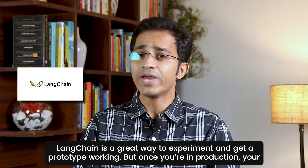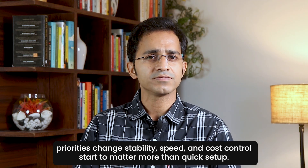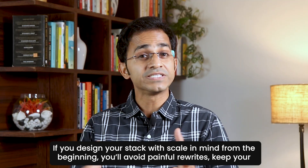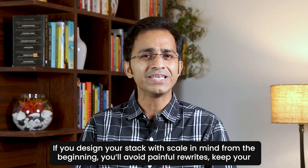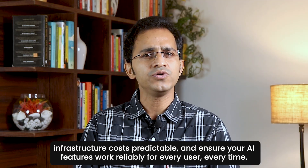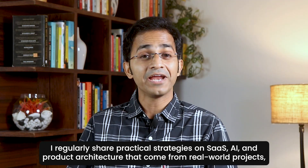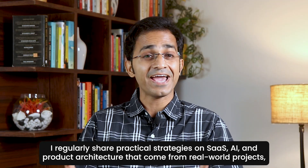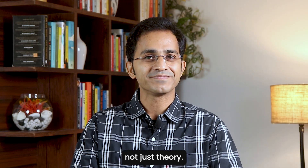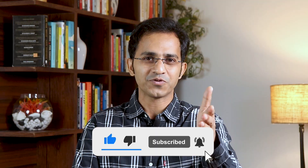LangChain is a great way to experiment and get a prototype working. But once you are in production, your priorities change — stability, speed, and cost control matter more than quick setup. If you design your stack with scale in mind from the beginning, you will avoid painful rewrites, keep infrastructure costs predictable, and ensure your AI features work reliably for every user, every time. I regularly share practical strategies on SaaS, AI, and product architecture from real-world projects. Please subscribe to the channel if you want to keep learning how to build systems that last.